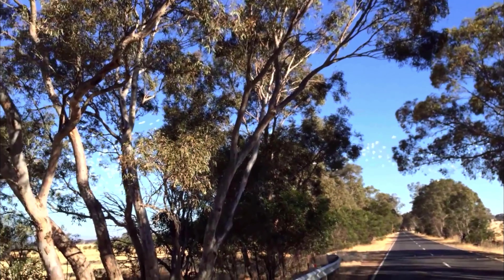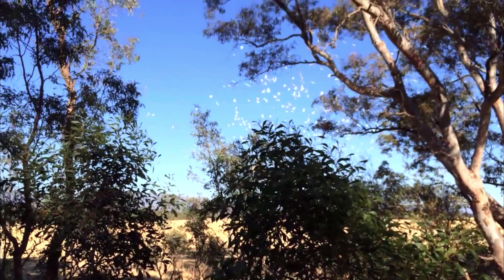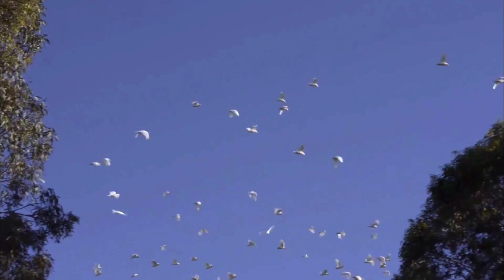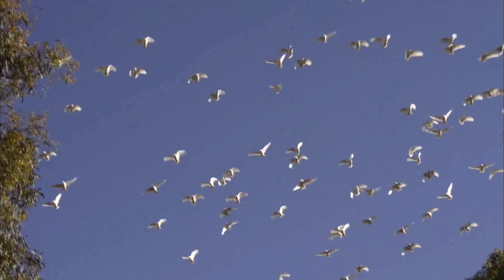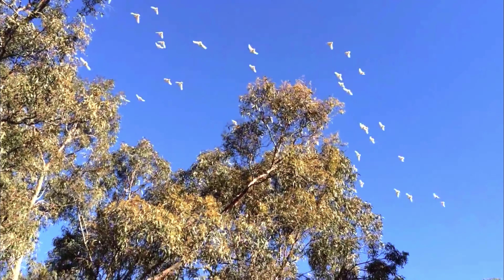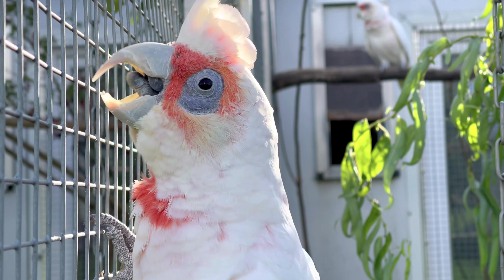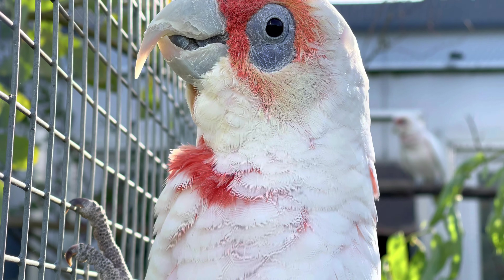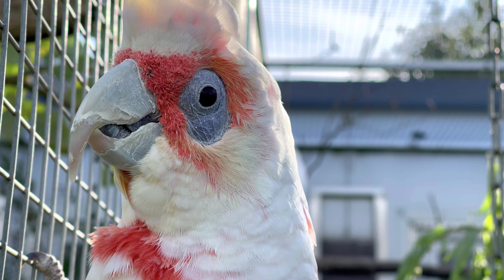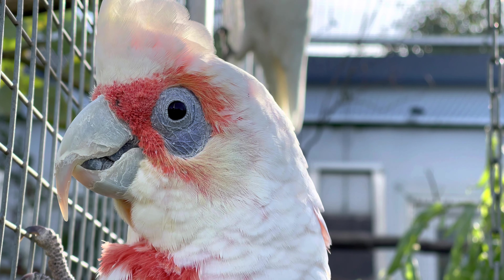Australien: Tausende Vögel im Schwarm und alle schreien – das kann nur ein Kakadu sein. Kakadus gehören zur Gattung der Kakatoide, welche sich auf der Südhalbkugel unseres Planeten entwickelt haben. Kakadus haben meist nicht so bunte Farben wie die anderen Papageien, ihr Hauptmerkmal ist jedoch die Haube.